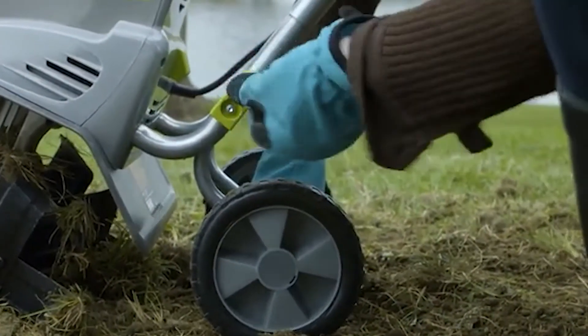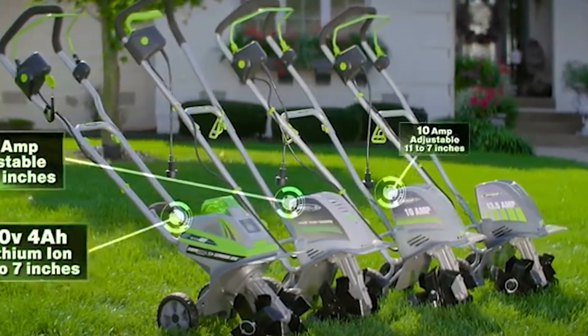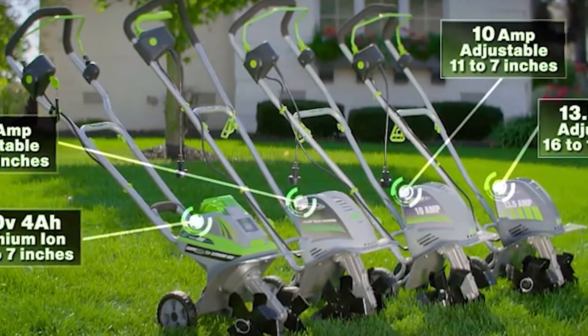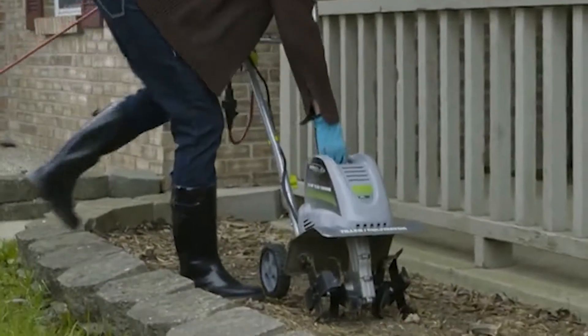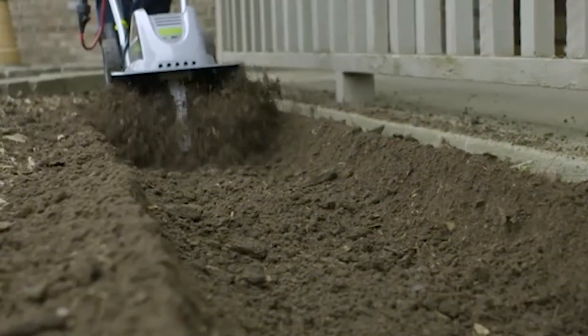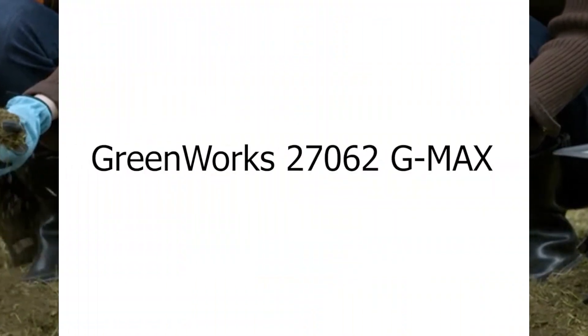Number 4: Earthwise TC70040. Are you ready to prepare the perfect soil for your plants? This cordless electric tiller is the convenient and planet-friendly option for cultivating your garden, yard, or lawn. It can conveniently cultivate your soil with a width of 11 inches and a depth of 8 inches. This cordless electric tiller is powerful and long-lasting, so you can effectively plow the soil while getting rid of weeds. Earthwise power tiller is easy to use, so you can focus on growing your healthy plants.